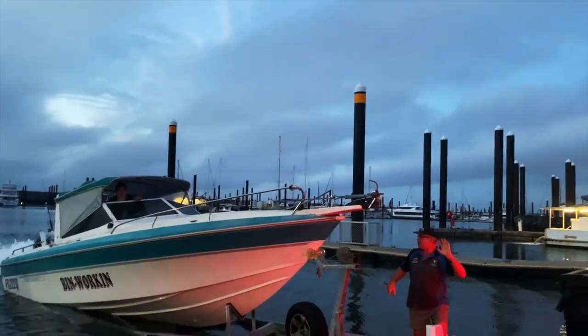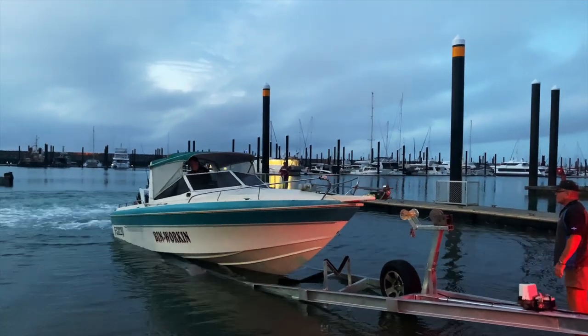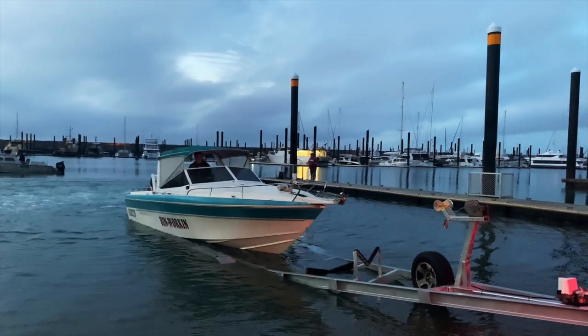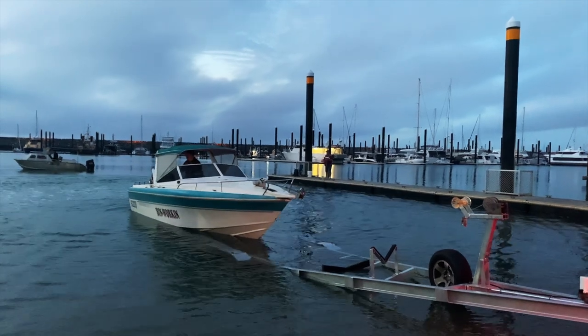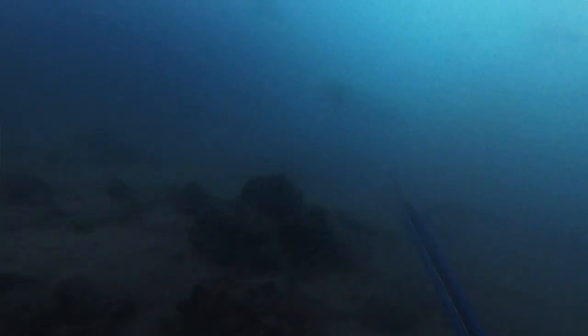My mate also got his 773 back on the trailer and we took that out to some local islands. As well as that, the viz cleared up a little bit on the coast so we got a little bit of coast diving done as well. So we've actually done a fair bit of diving over the last three weeks. Hope you guys enjoy and we'll kick it off with the Karamine trip. Cheers.